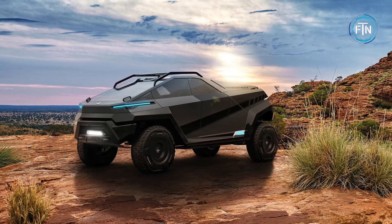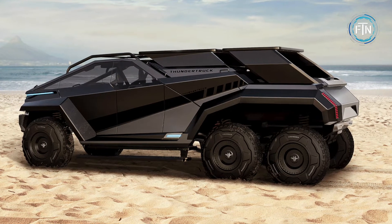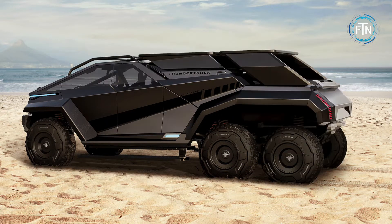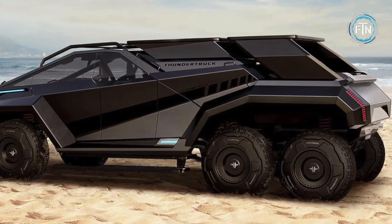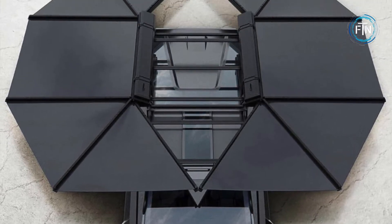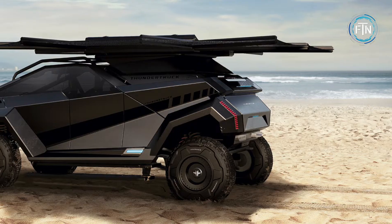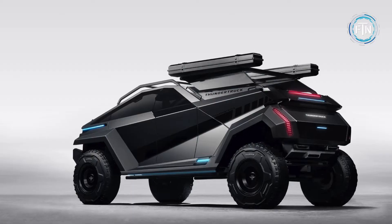The Thunder Truck has two distinct features unlike anything done before. The first is its ability to convert from a 4x4 to a 6x6 — the TT Range Extender converts it into a six-wheel drive monster, providing more traction with increased payload, towing, and storage capacity. Its most impressive feature, however, is its Batwing solar awnings. The Batwings recharge the batteries while stationary, provide auxiliary shade perfect for camping or fishing, and are fully collapsible when not in use.